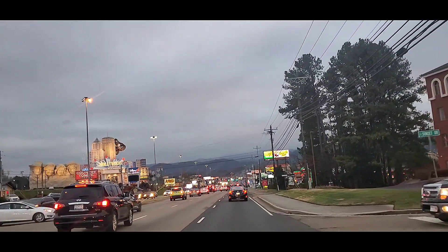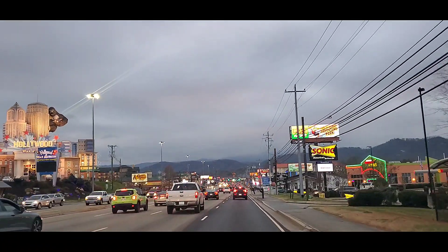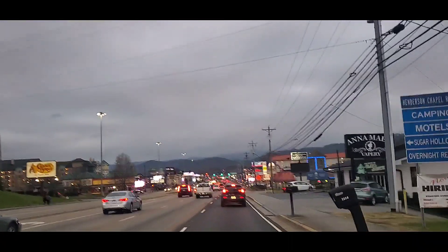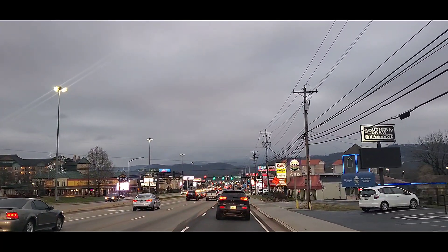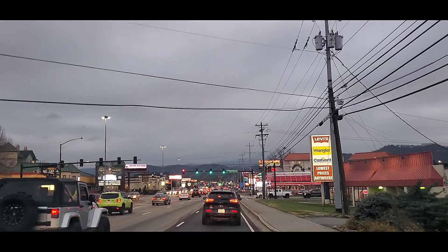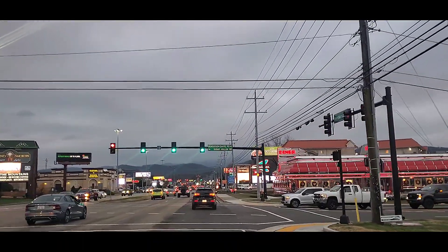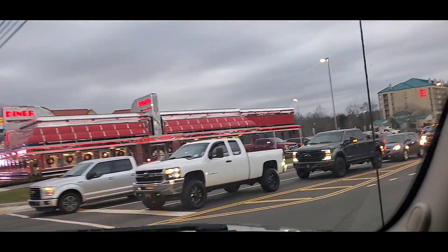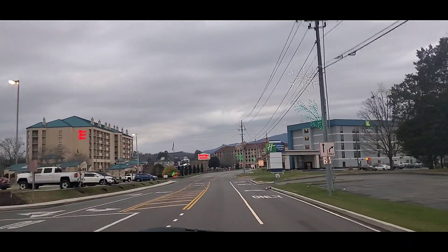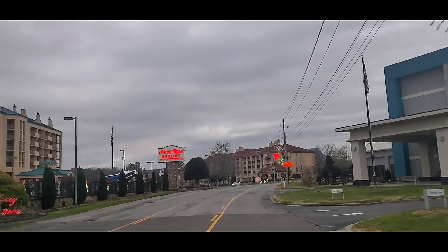You'll go past the Hollywood Wax Museum — you can see it on the left — and the Sonic over here. Get ready to turn right down here on Henderson Chapel Road. You turn between the Carhartt and the diner. It's a nice wide swing lane for RVs. You'll go past the Music Road Hotel and Resort, the Holiday Inn Express, and the Music Road Inn. Stay on this road.